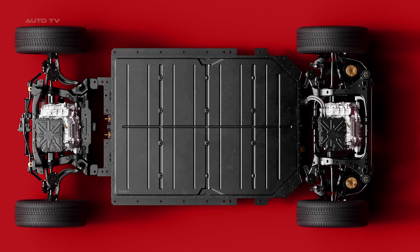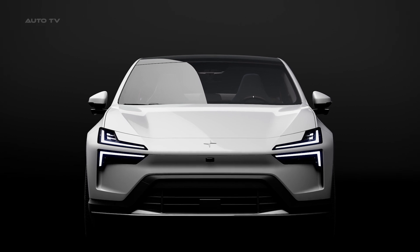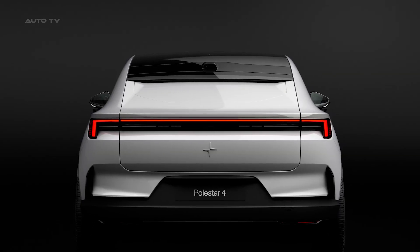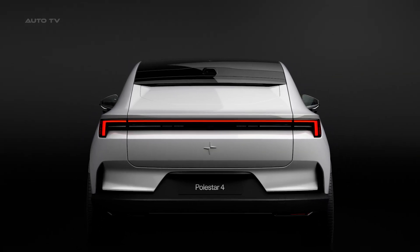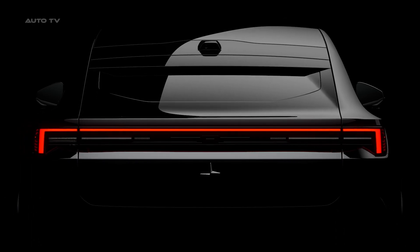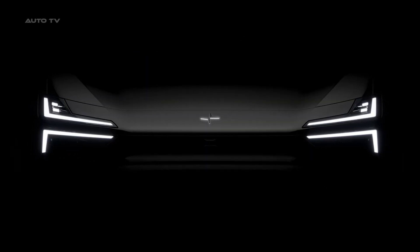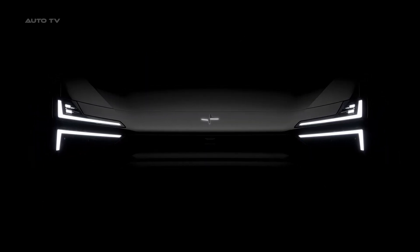Polestar 4's infotainment system is powered by Android Automotive OS and the Snapdragon cockpit platform, utilizing a 15.4-inch landscape-oriented screen. Google Assistant, Google Maps, and Google Play are built-in, with a Harman Kardon audio system and Apple CarPlay available as options. Regular over-the-air updates ensure the latest software.